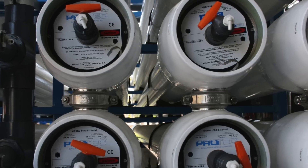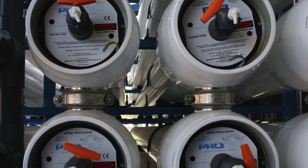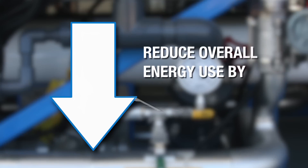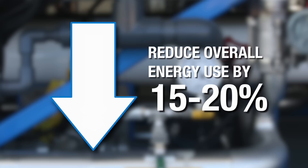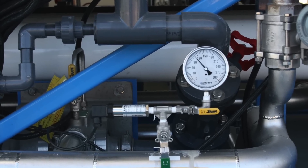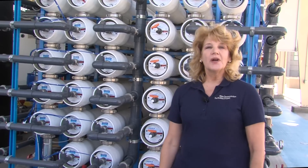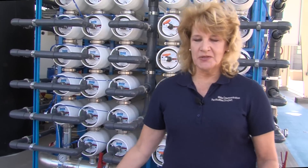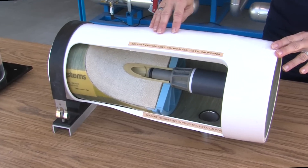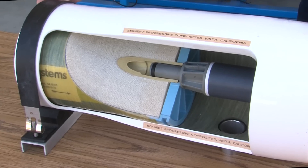We are testing reverse osmosis units from two manufacturers to compare energy usage and overall performance. We are also testing energy recovery devices to reduce the overall energy use by 15 to 20%. The energy recovery device uses the hydraulic energy from the waste stream to boost the pressure in the reverse osmosis units. Water is pumped inside these reverse osmosis units, collected in the center tube, and passes through the tightly wound membranes. The reject water is then discharged from the other end of the membrane into the sewage system.